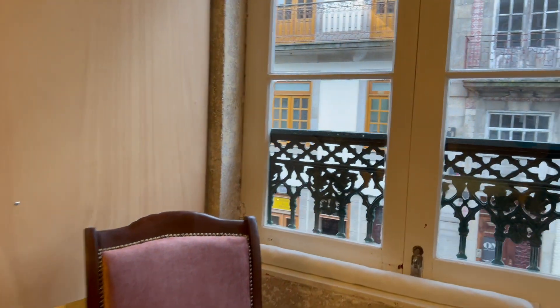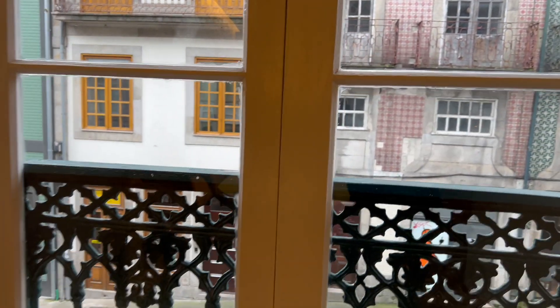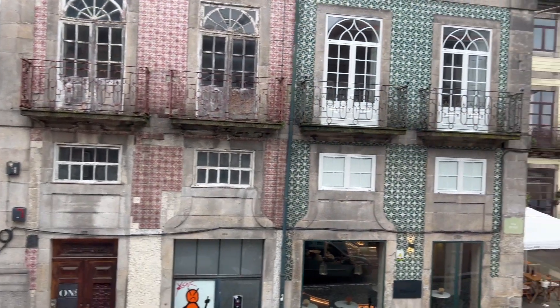We have these two windows overlooking one of the most traditional corners of Porto city.